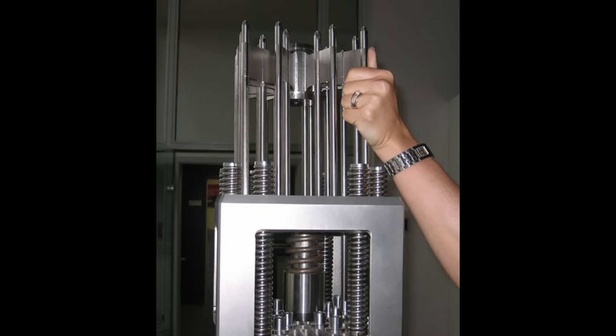In a nuclear reactor, the neutron flux and the rate of fission is regulated by inserting control rods which absorb neutrons into the material. Example neutron absorbing materials include indium and cadmium.